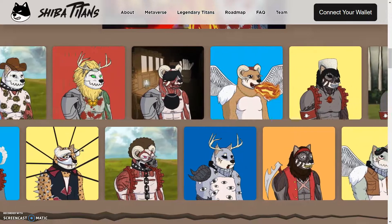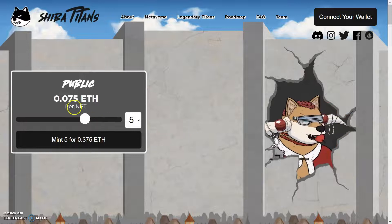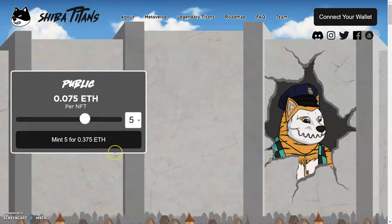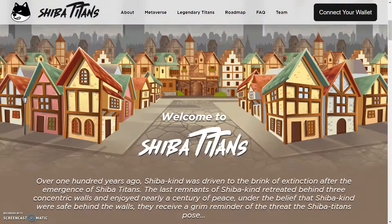The artwork is hitting and we're going to check this page out for the first time and see what's going on. We got public 0.075 ETH per NFT. You can mint a total of five right here for 0.3. So this is pretty cool.